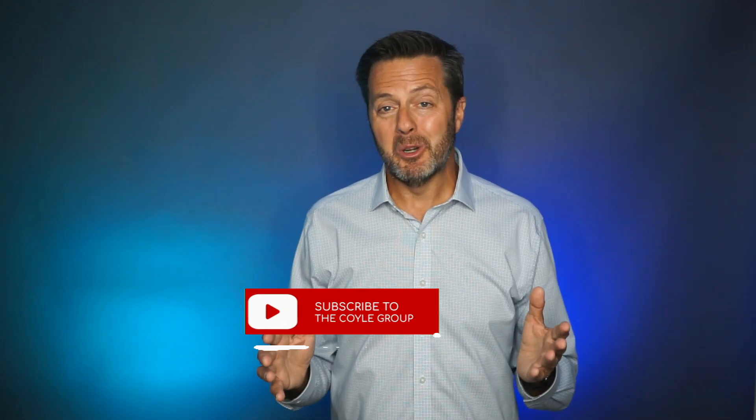If you have any questions or need personalized advice on your insurance needs, feel free to reach out. My contact info is in the description box below and I'd love to hear from you on how we can tailor a coverage plan that's perfect for your biotech company. And remember, if you found this video helpful, do me a favor and hit that like button and subscribe. Thanks!